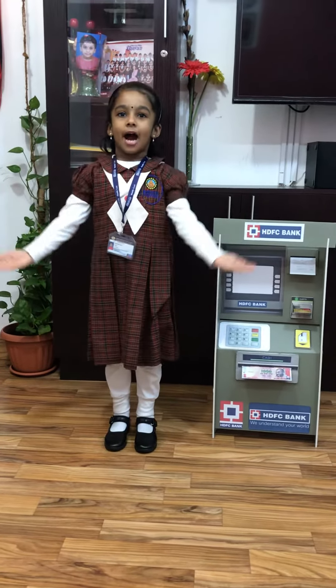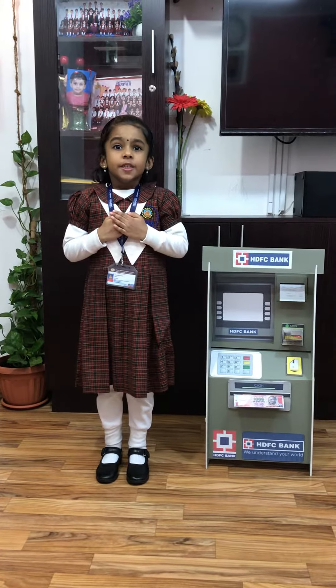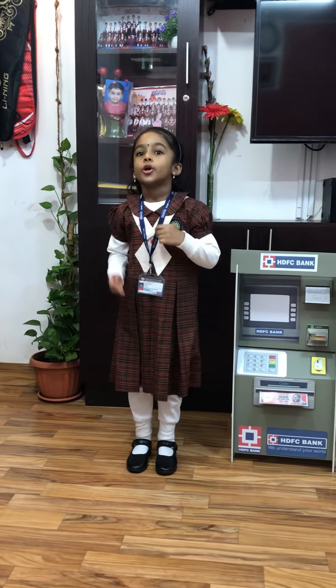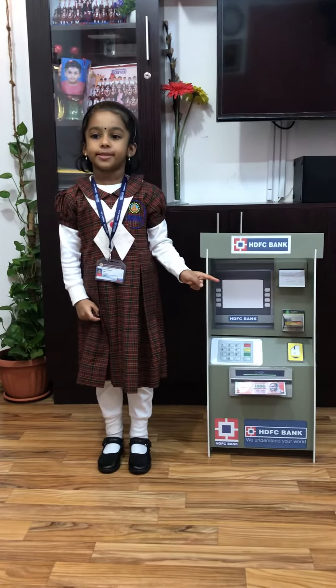Good morning everyone. My name is Sarah Maria Bajesh. I am standing here to tell one of my neighborhood place. From the first look, you will all understand this is an automatic teller machine.